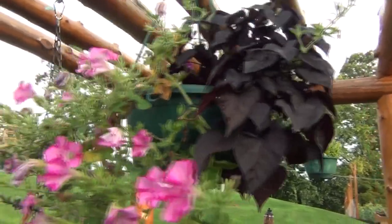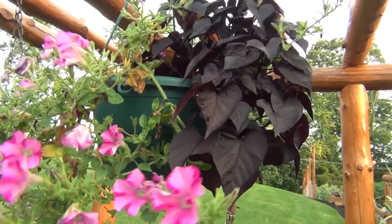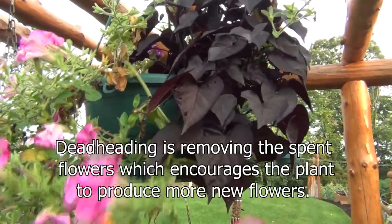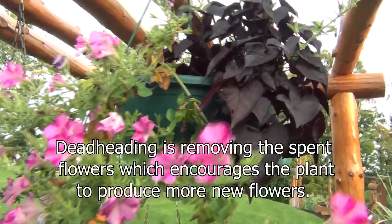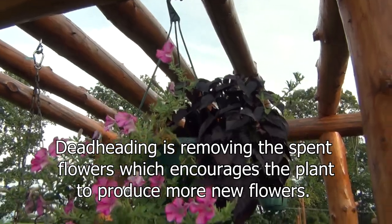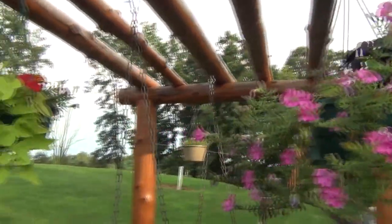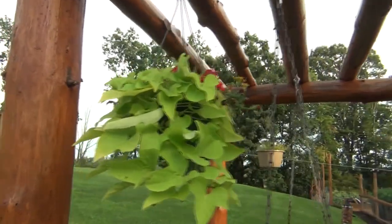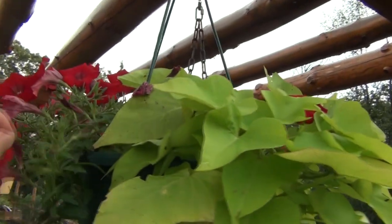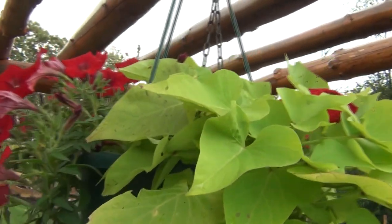Here's one of my baskets. I try and deadhead these pretty much every day, though I don't always get to them every day. It's got some of the darker sweet potato vine in with it, and there's the lighter sweet potato vine in this basket with some red petunias. I haven't deadheaded them yet today.